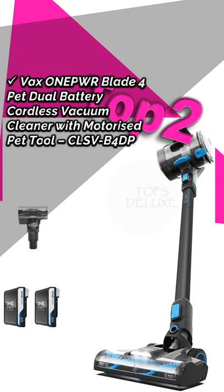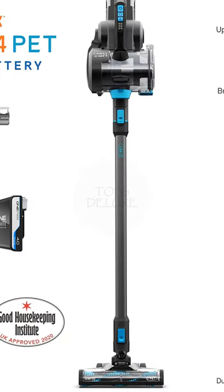Vax One Power Blade 4 PET Dual Battery Cordless Vacuum Cleaner with Motorized Pet Tool. Approximate price is £247.